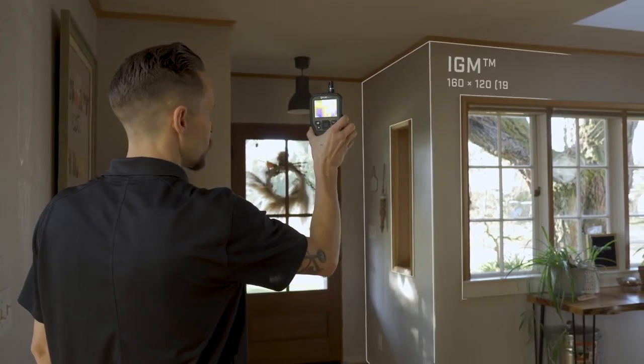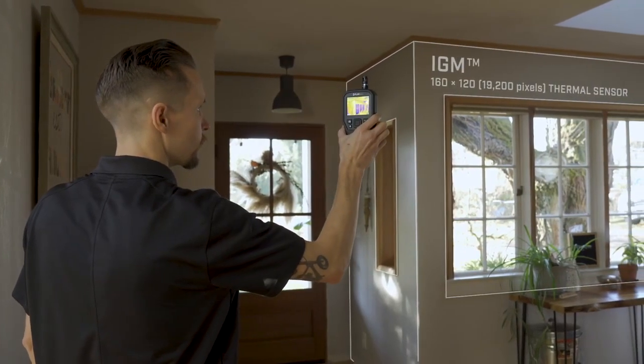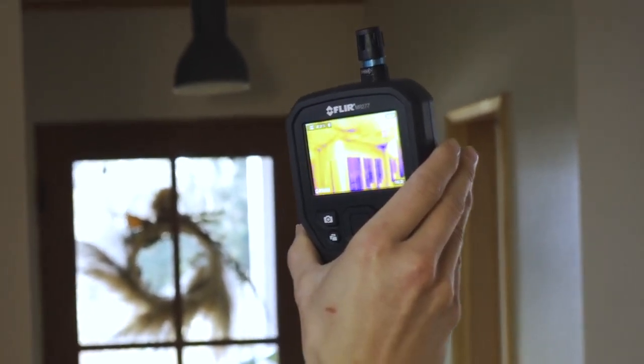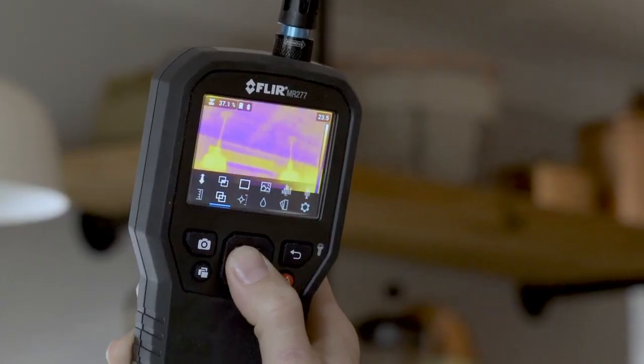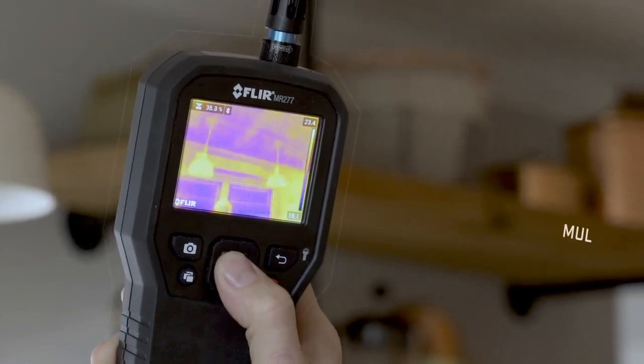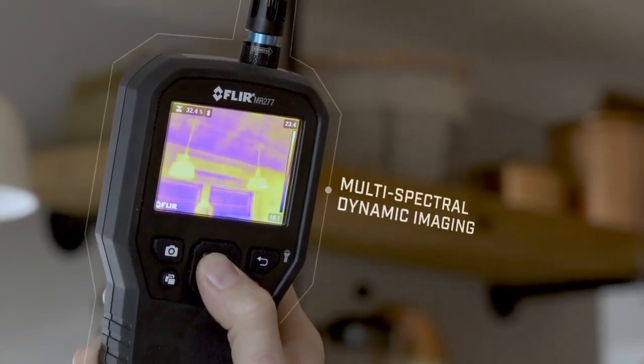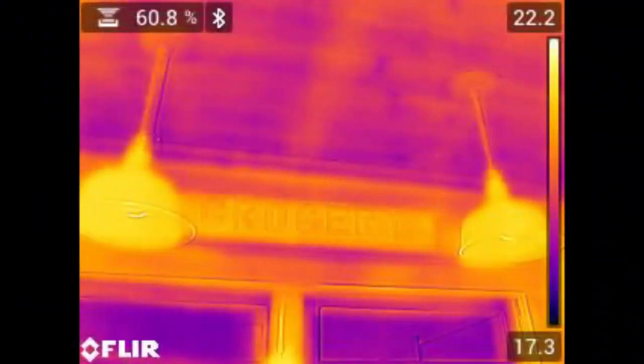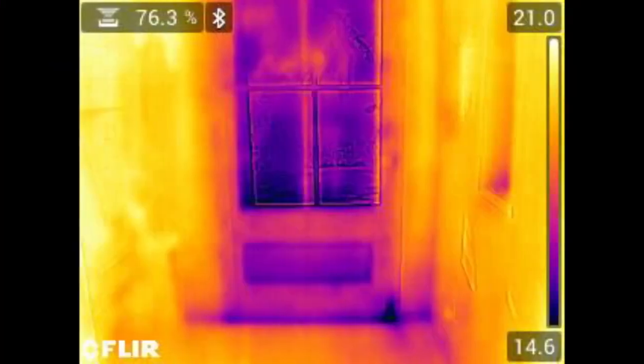Powered by a highly sensitive FLIR thermal imaging sensor, infrared-guided measurement leads you right to the source of moisture, air leaks, and insulation voids. The MR-277 also features FLIR MSX technology, which embosses physical details on top of thermal images, giving you perspective to identify the exact location of problems.